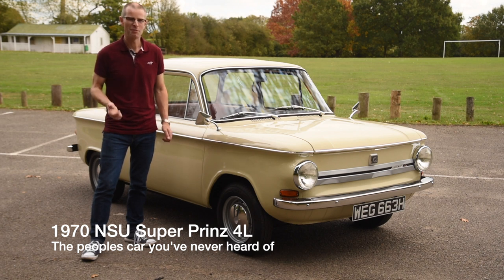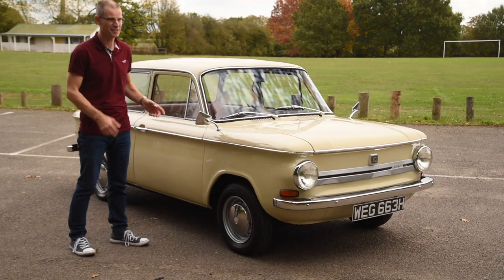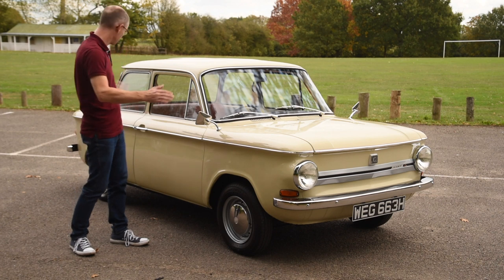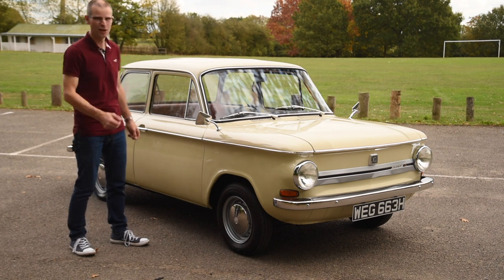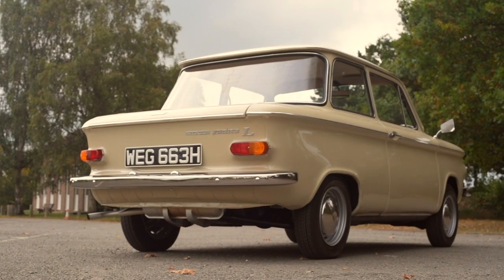Today is quite exciting because I'm driving something I've never even seen in the flesh before. It's a 1970 Prinz 4L made by NSU. That 4L doesn't mean it's got a four-litre engine tucked in this quarter-scale Corvair bodywork — it's got a 598cc two-cylinder air-cooled motor shoved in the back, like a Corvair.